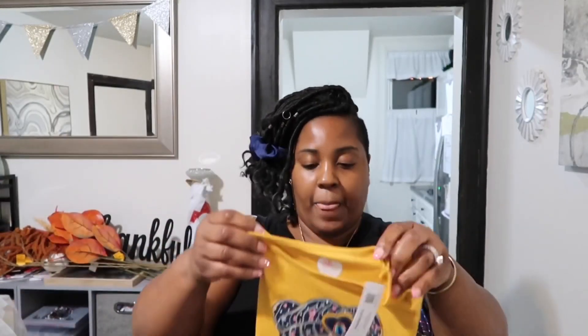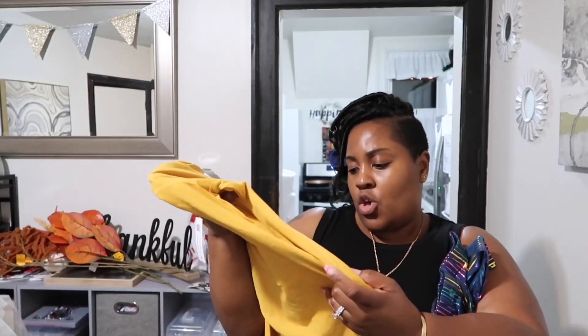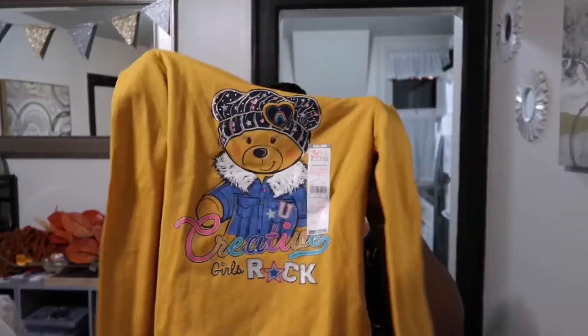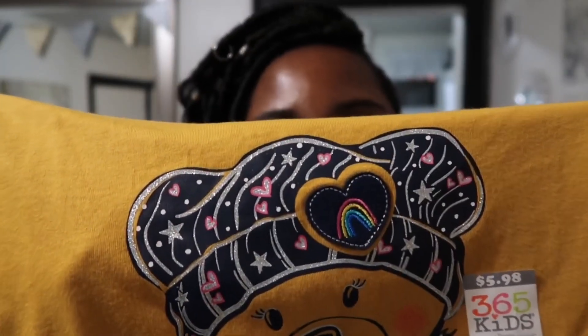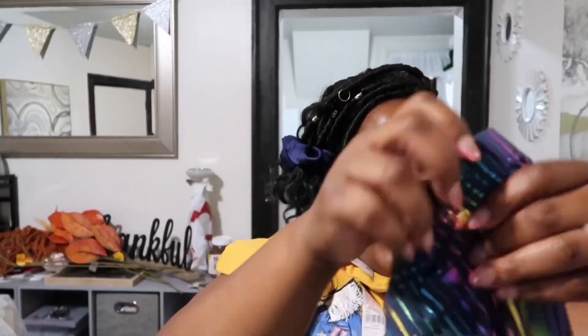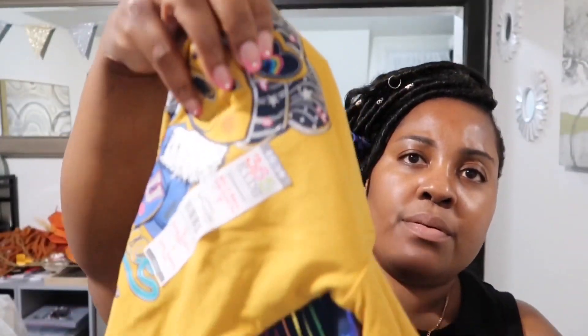I got this long-sleeve top with a teddy bear on it that says 'Creative Girls Rock.' It was only $5 — I love the mustard color with the blue lettering and rainbow colors on it. With this I got sparkly multicolor leggings, because this shirt has a lot of different colors and the leggings will just pop under there.